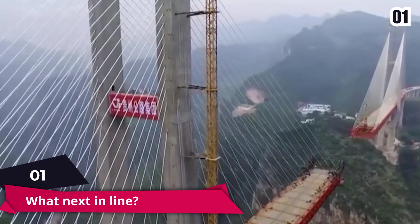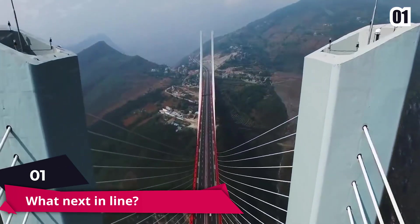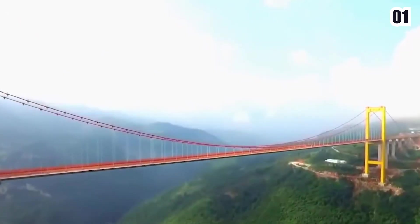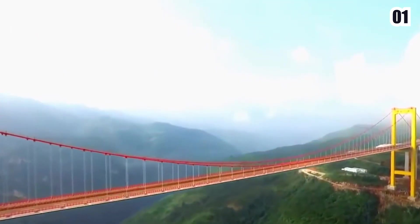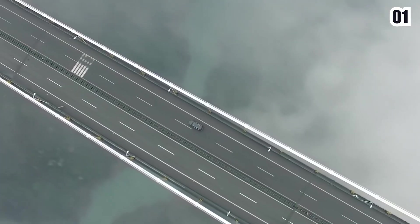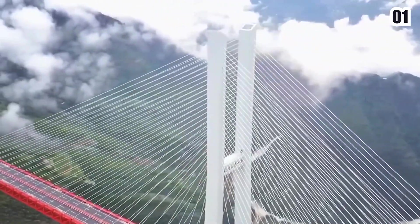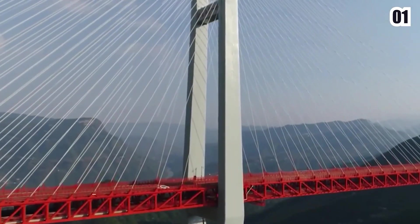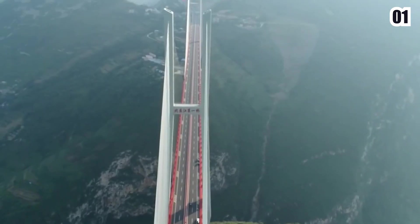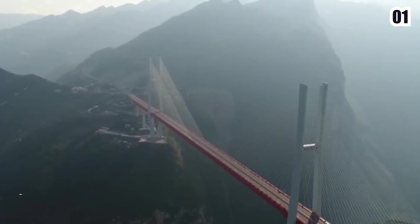Number 1: What's Next? The Hong Kong-Zhuhai-Macau Bridge (HZMB) is a 55-kilometer, 34-mile bridge-tunnel structure that includes three cable-stayed bridges, an undersea tunnel, and four artificial islands. It's the world's longest sea crossing, as well as the world's longest open-sea fixed link. The HZMB connects Hong Kong, Macau, and Zhuhai — three major cities on the Pearl River Delta — across the Lingding and Jiuzhou rivers.